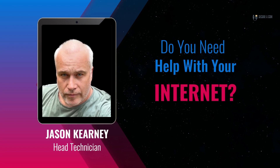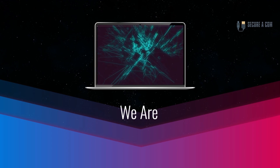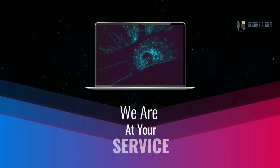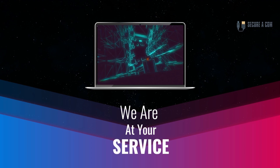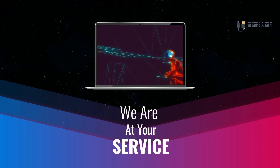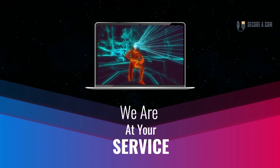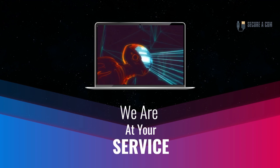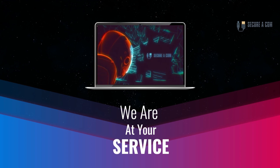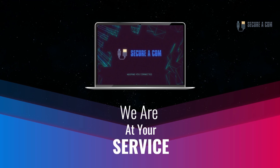Hey guys, it's Jason here from Securicon. If you're in need of some internet help — whether that's getting a fault fixed like a bridge tap, an issue on your NBN service, or new cabling and sockets installed — we provide a range of services to help you out. There'll be some links underneath this video where you can book my service. Thank you very much, goodbye.